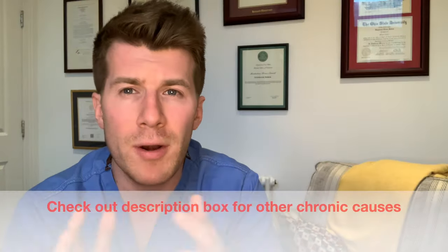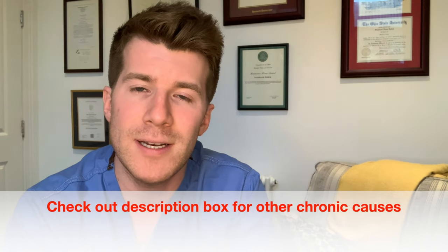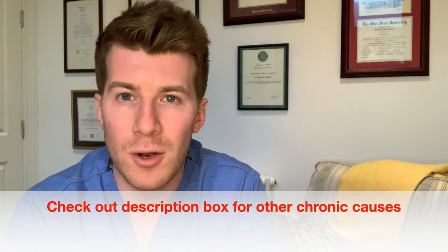I've included a full list of the chronic causes of stridor in the description box below if you're interested in further reading. But for now, let's listen to some real-life sounds of stridor, and then we'll go over what you can do if you hear this sound.